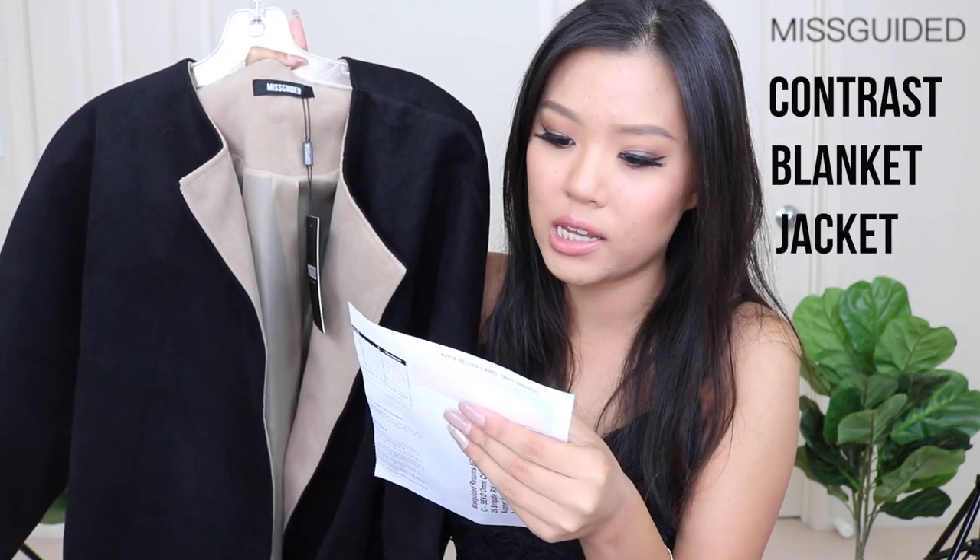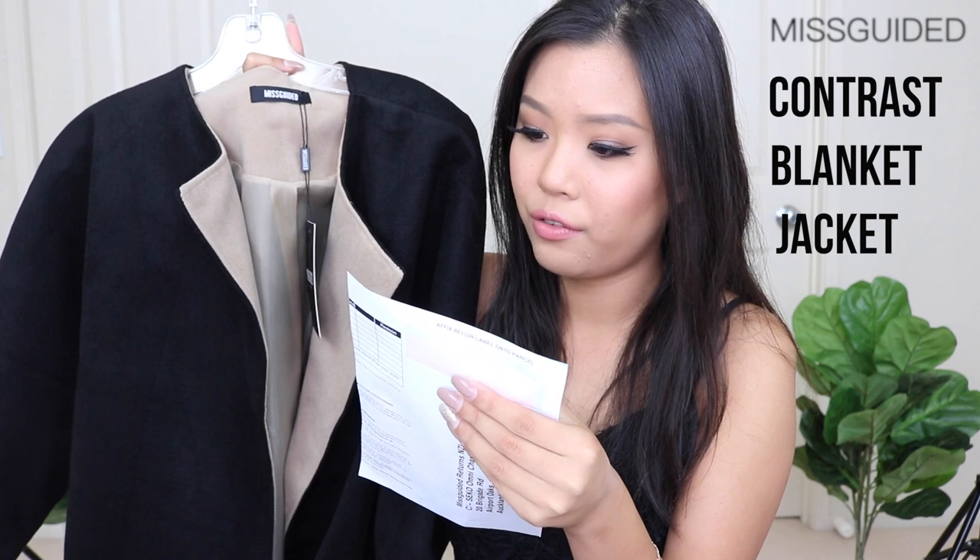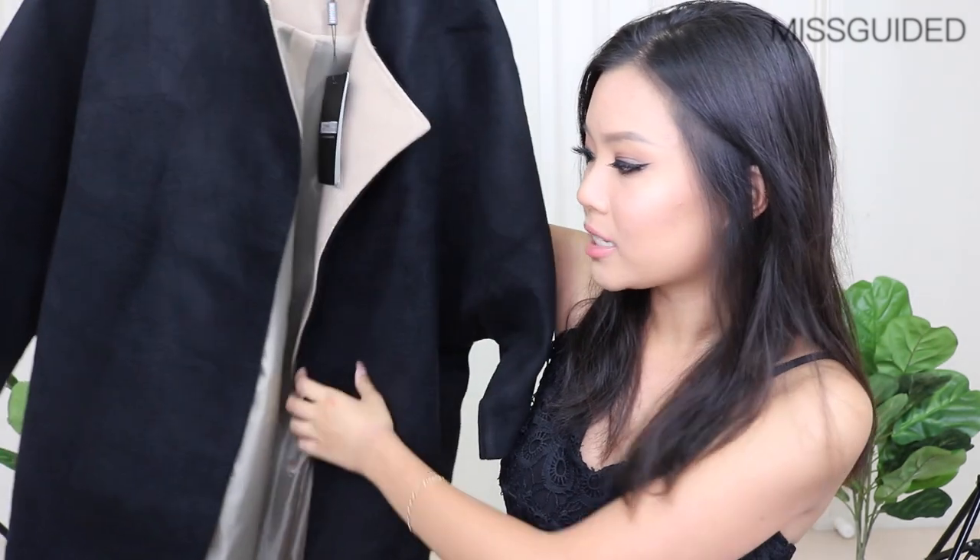So the first few items are from Missguided and the first item is this black — I'll link everything down below — it's called the Contrast Blanket Jacket and this was $58. When I ordered off Missguided, I got 30% off because they were having a one-day sale. They always have that kind of stuff, so if you want to order off Missguided, keep your eyes peeled because they have it quite frequently.